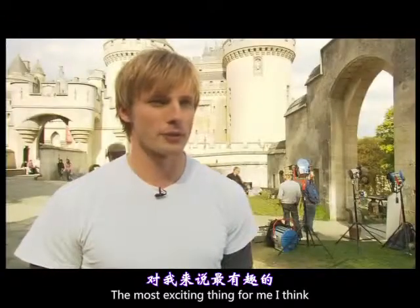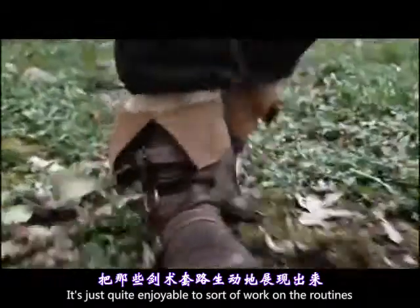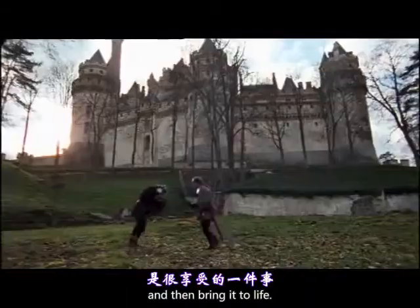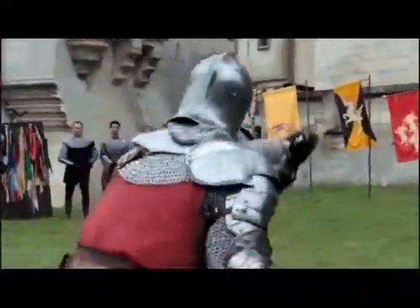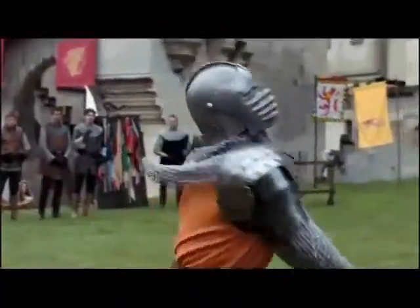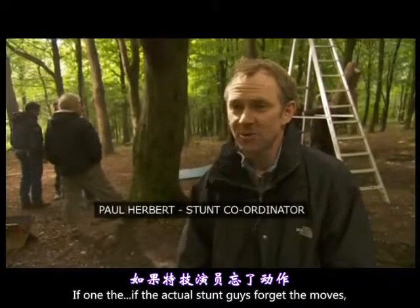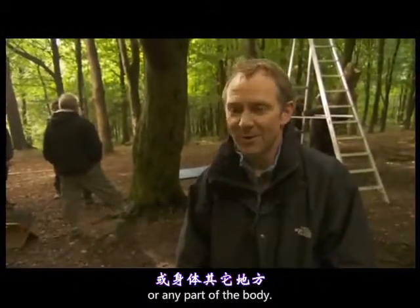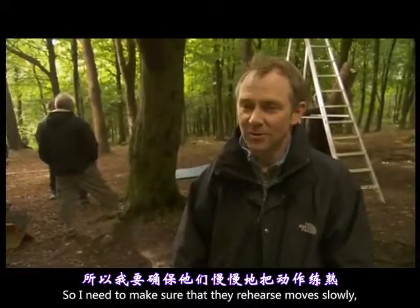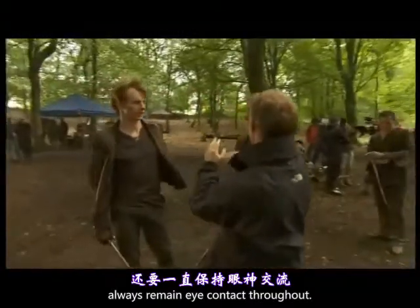The most exciting thing for me has been the sword fighting. It's quite enjoyable to work on these routines and then bring them to life — it's kind of like being a big kid with a toy sword. Sword work is always potentially dangerous. If the actor or the stunt guys forget the moves, they can end up wearing the sword around the head or any part of the body. So they need to rehearse the moves slowly, build up their speed, and always maintain eye contact throughout.